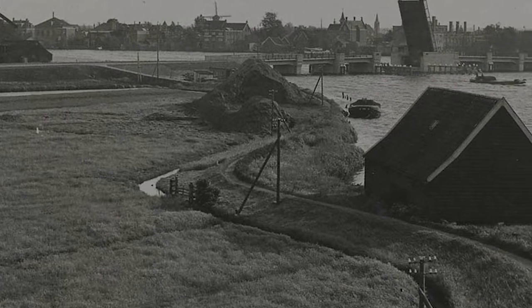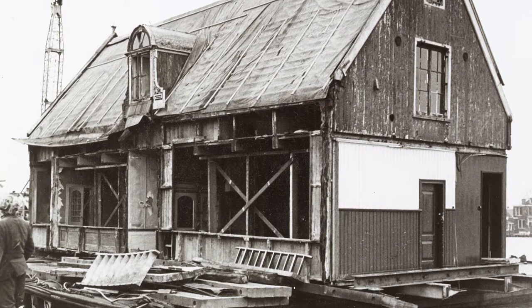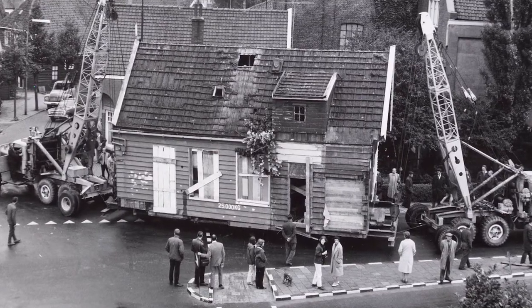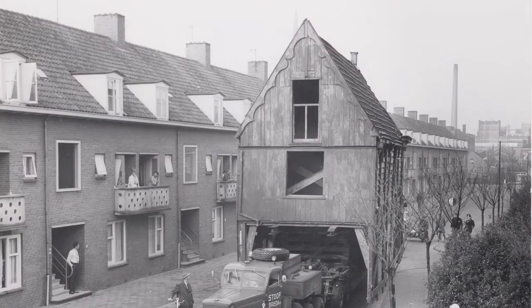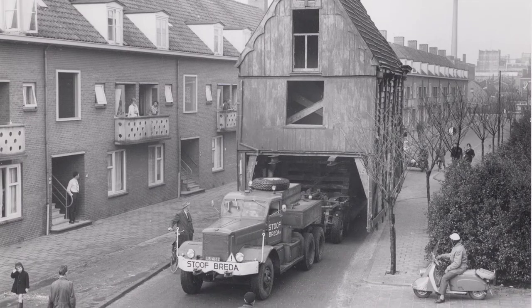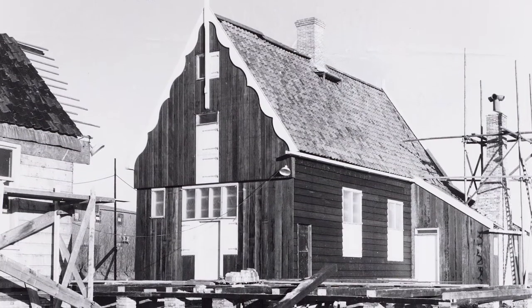Zaanse Schans was started in the 1960s to capture some of the Dutch cultural history in its buildings. The Industrial Revolution meant that more and more buildings were being torn down, so a project was started to preserve these old buildings. Whole buildings were transported on the back of trucks and moved into Zaanse Schans, or in some cases they were deconstructed and reconstructed in the area.